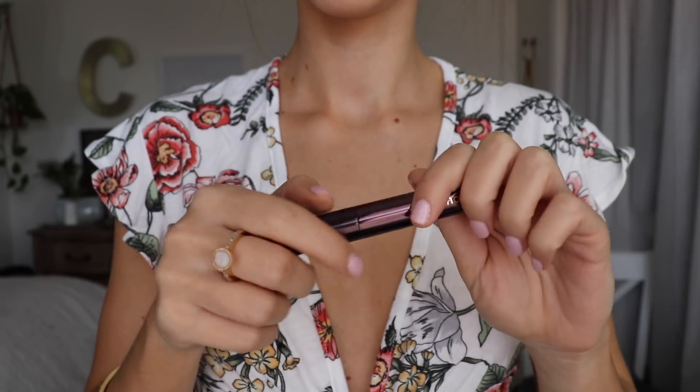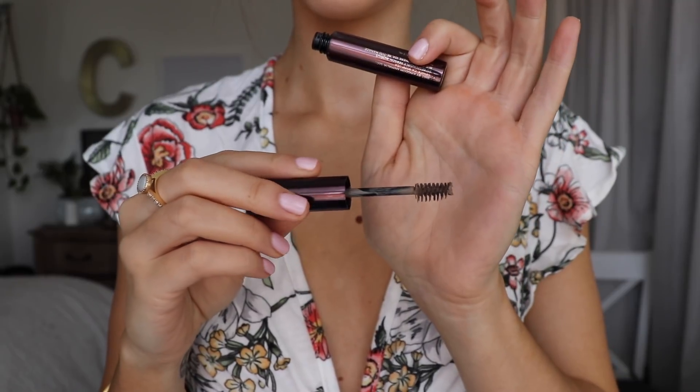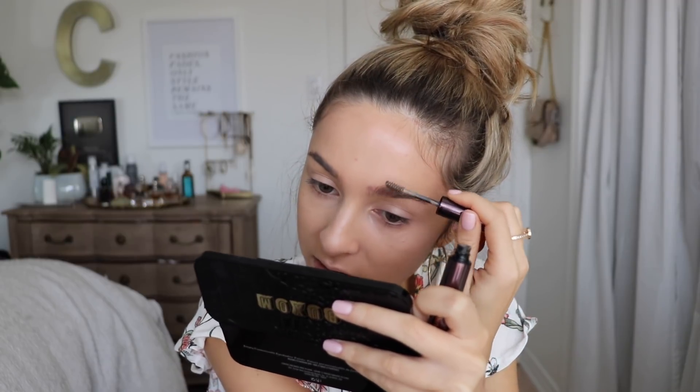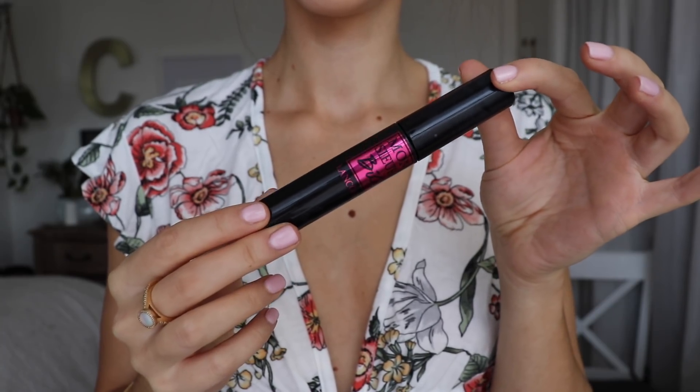Moving on to eyebrows — I've been using this product every single day. This is the Hourglass Arch Brow Volumizing Fiber Gel in the color Blonde. All I do is brush it through my eyebrows and it fills them in and shapes them. It gives you that fluffy brow look — keeps all the hairs separated. It also tints my eyebrows just a little bit lighter, which I like since my hair is blonde now. It just holds them exactly where I want them.